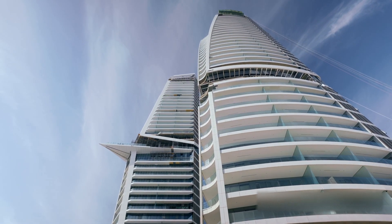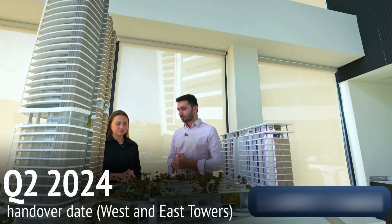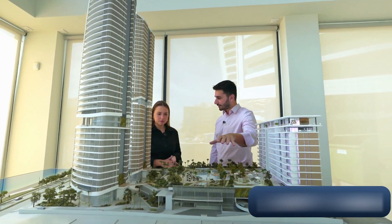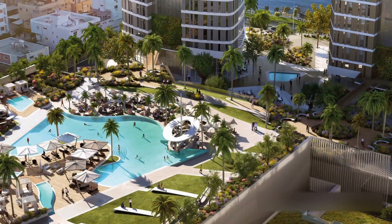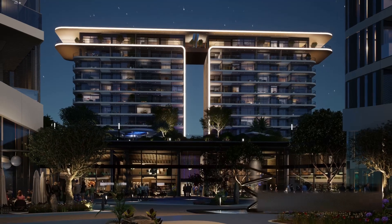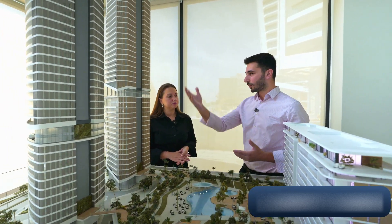Trilogy consists of three buildings: West Tower, East Tower, and the North Residence. East and West Tower will be delivered in Q1 and Q2 of 2024, and the North Residence in March 2025. We have an oasis exclusive to residents — each building has its own swimming pool and gym, and the North Residence also has a kindergarten. In front of the project there will be a public plaza with boutique shops, coffee shops, and restaurants, creating a lively community space. The West Tower also has 52 offices, ensuring activity throughout the day.